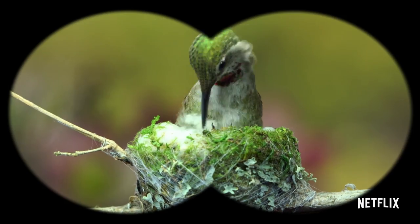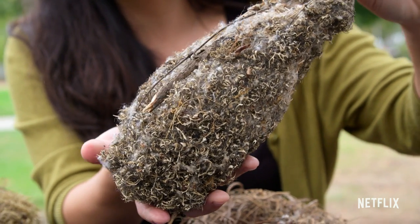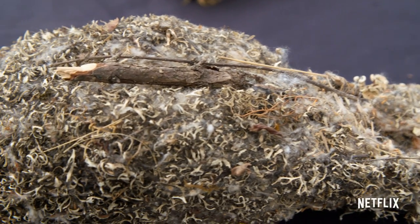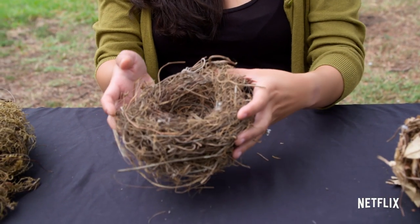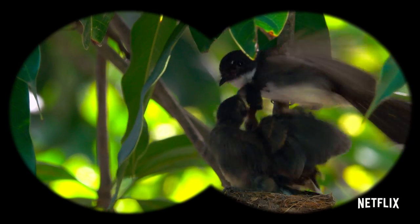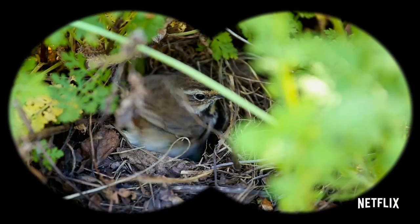Some materials that birds use to make nests are warmer than other materials. This nest looks like it has a lot of spider webs and maybe some insulating fur, so it would be pretty warm compared to a nest that's just twigs — it's a little more airy and might be cooler. Some birds rebuild their nests every year; other birds will come back to the same nest and reuse it. So if you see a nest, maybe the birds are on vacation and might come back, so you want to leave it where it is just in case.